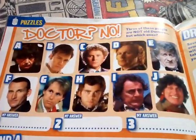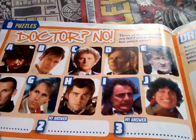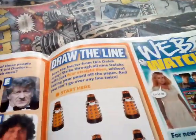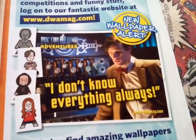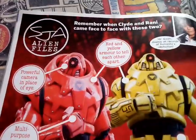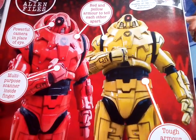And then puzzles - Doctor, No. B, H, D - they're not incarnations of the Doctor. Draw the line, and then web watch - I don't know everything always, that's what the Doctor says. And then S.J.A. Alien Files, or Sarah Jane Adventure Alien Files, on Royal Robots. Look at these things - they're red and yellow.